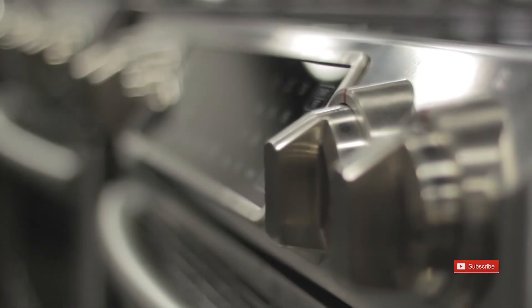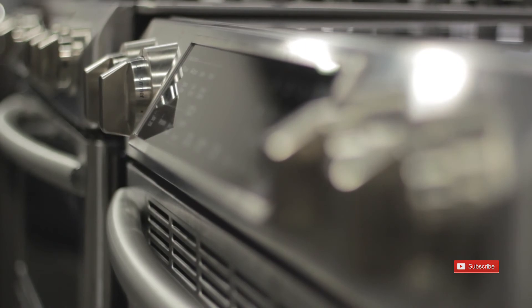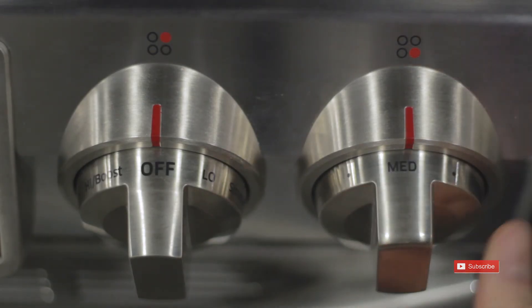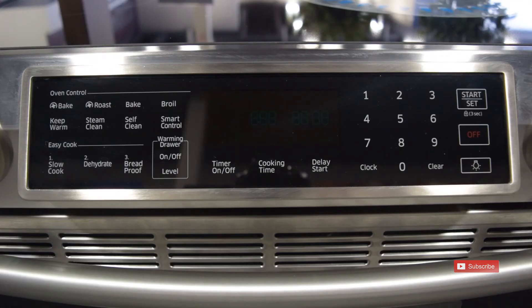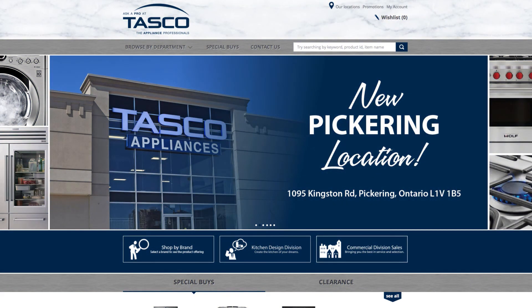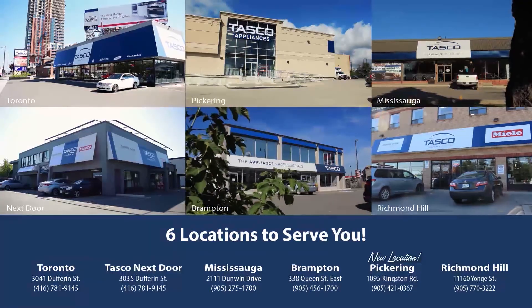This technologically sound appliance also comes finished with some stylish features, including a stainless steel finish and metallic easy grip knobs, sure to look good in any kitchen. To learn more about the Samsung induction cooktop with virtual flame technology, we invite you to check us out online at tascoappliance.ca or visit one of our local Tasco showrooms today.